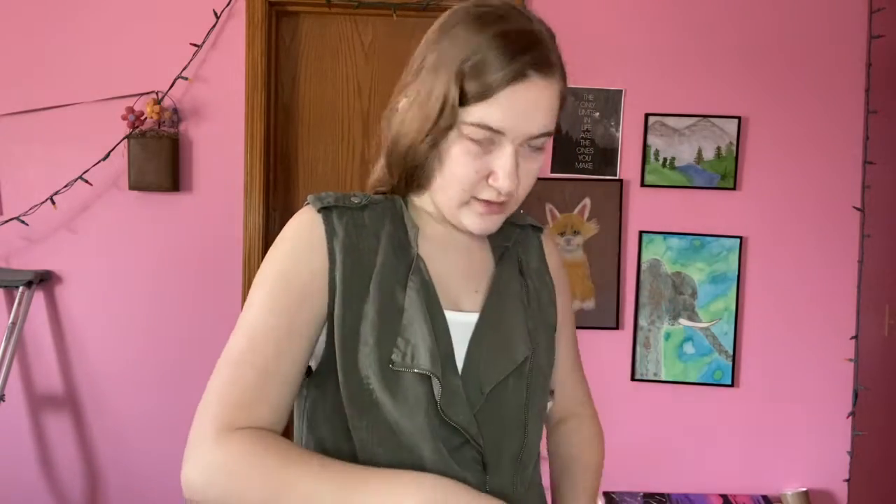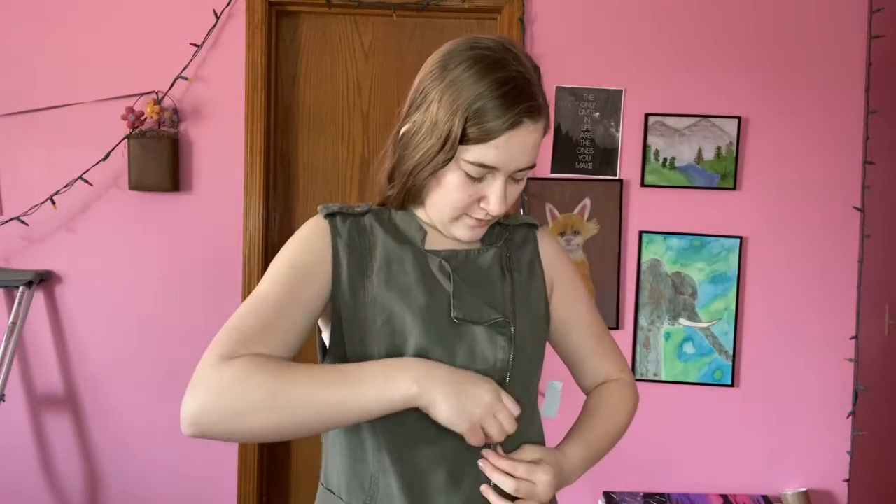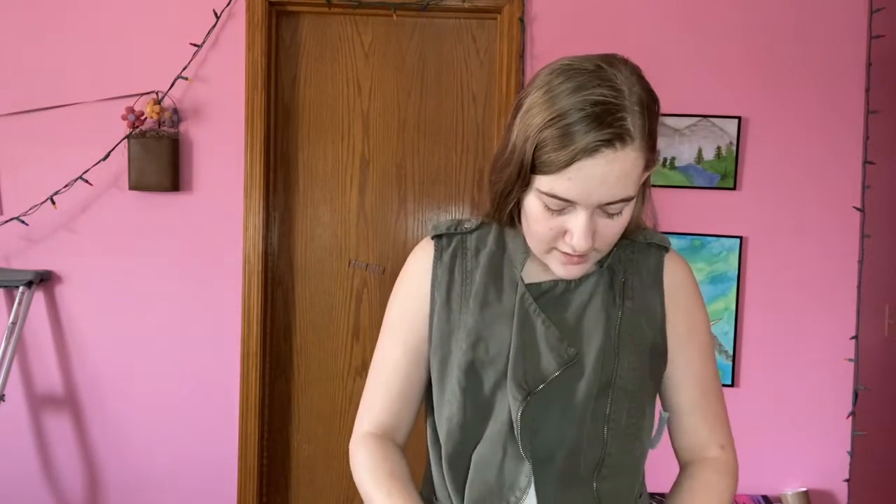It has an interesting zip pattern, so I could just zip it partway and leave it. Here I'll zip it all the way up — when you zip it up all the way it looks like this, which is cute, but I'd rather have it unzipped because I like the contrast of the white underneath. I'll probably keep it unzipped or just slightly zipped like this.